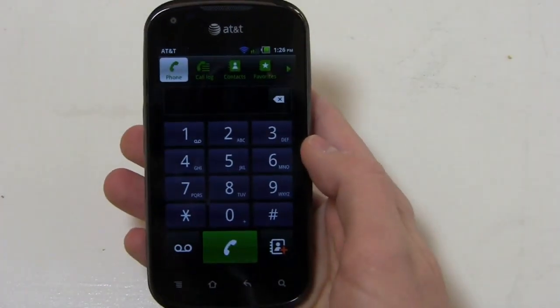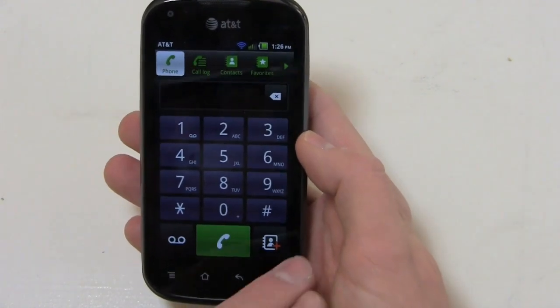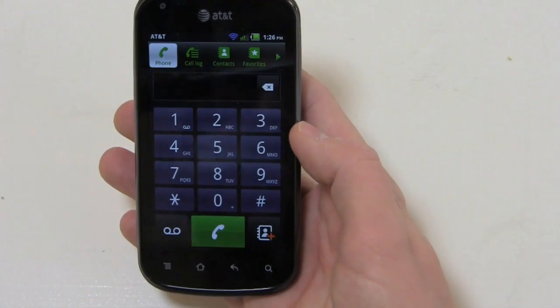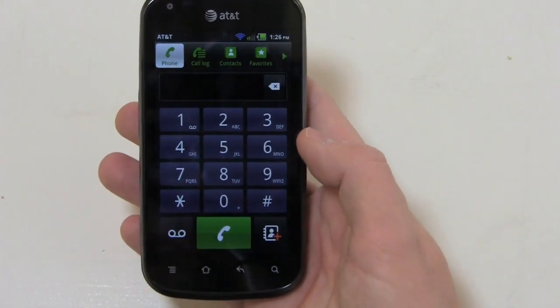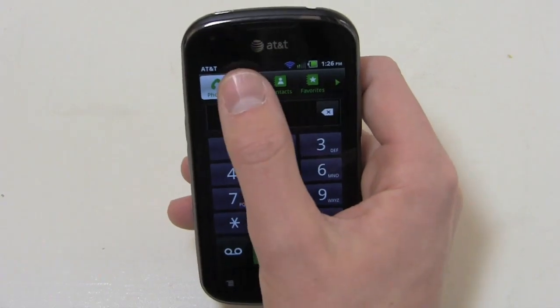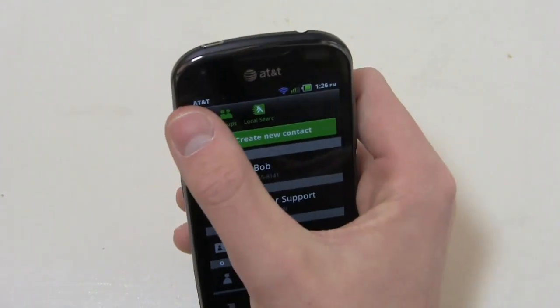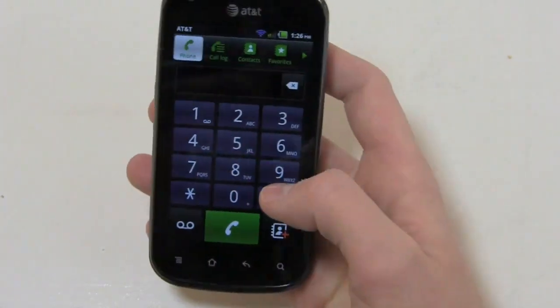Let's go into the call app, for example, just to show some customization differences. You can see real differences here — island-style keys and some big buttons at the bottom for adding a contact, making calls, and accessing voicemail. Up top you've got tabs for call log, contacts, favorites, and you can scroll over to groups and local search via YP Mobile.